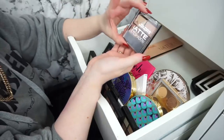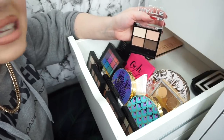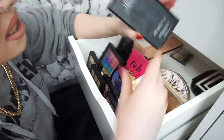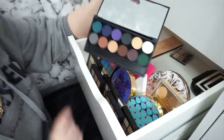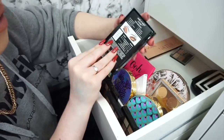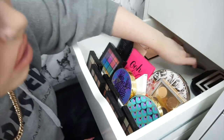Next up we have the LA Colors Matte Eyeshadow palette — I'm definitely going to keep this. I got sent this in PR when I did a video for Shop Miss A and it was absolutely fantastic. Next up we have a Sleek Eye Divine Ultra Matte Eyeshadow Palette — never reached for it, going to get rid of it. Then we have the Wet and Wild Nude Awakening palette. I used this actually not that long ago in a tutorial, I think it was yesterday's actually, so I'm not going to get rid of it because it's really really good.